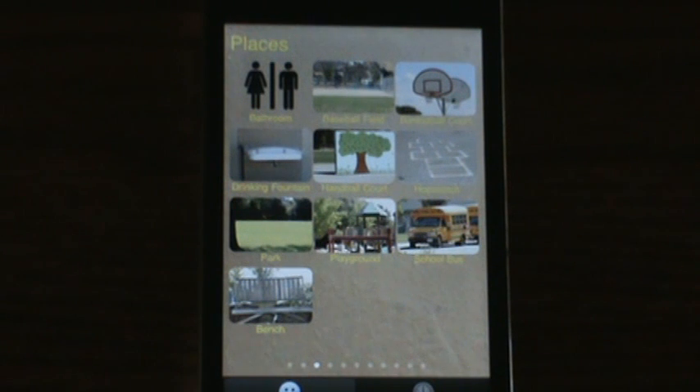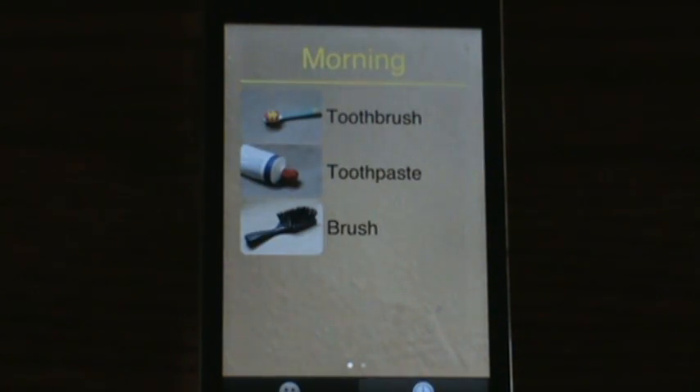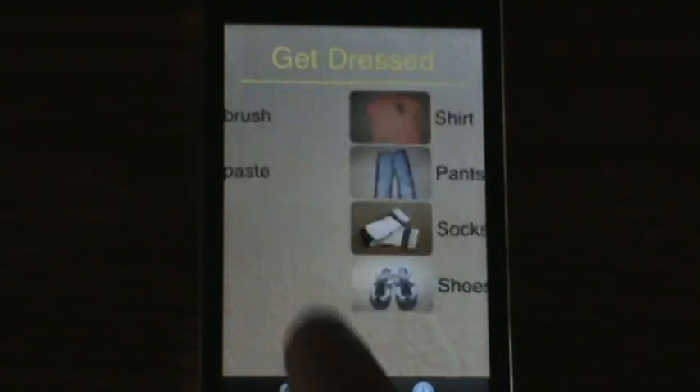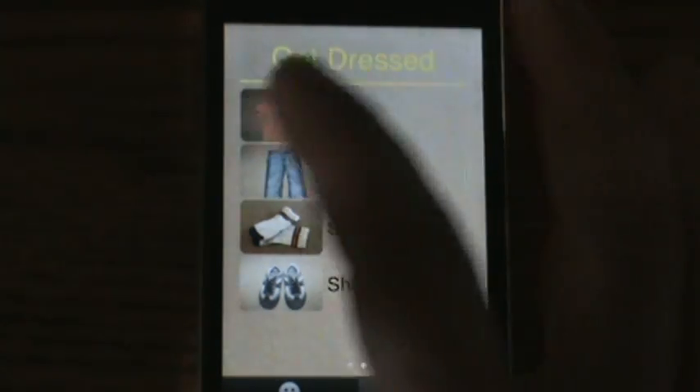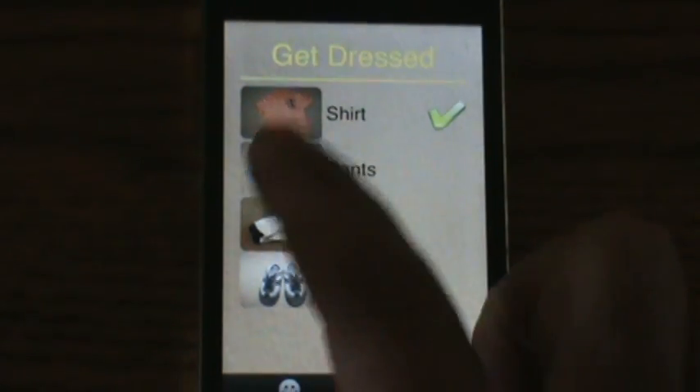The application also has a built-in schedule to keep the user on track during the day. You can have multiple schedules as well. As items are done in the schedule, they can be checked off by the user.